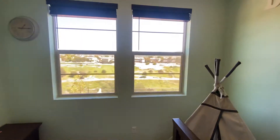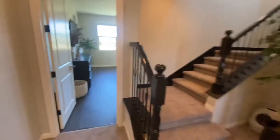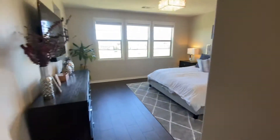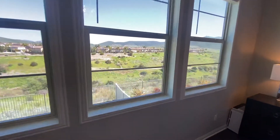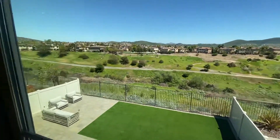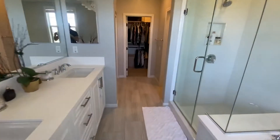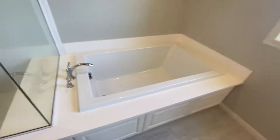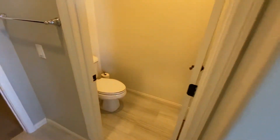Some awesome views. Large closet, shaker-style doors. Nine-foot ceilings. This is the master bedroom. Some great views. En-suite bathroom. Large tub and shower. Private water closet. Walk-in closet.